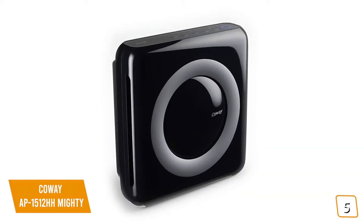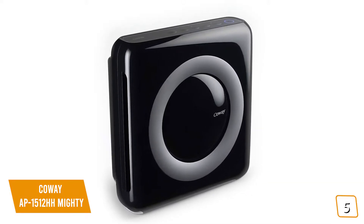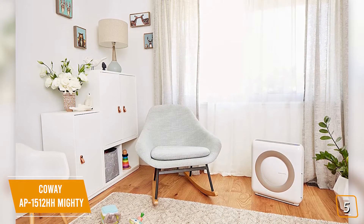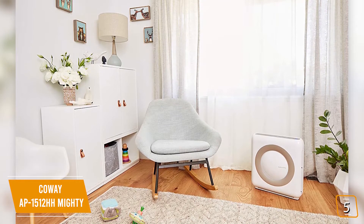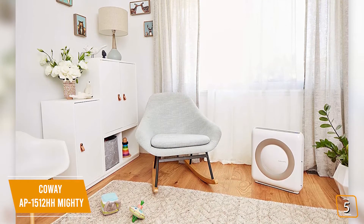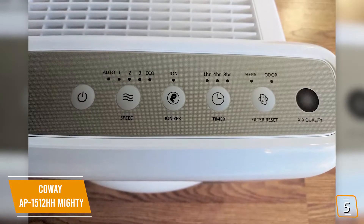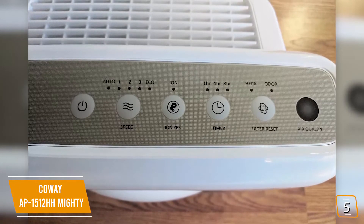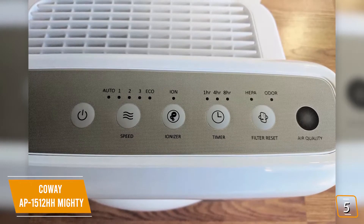The four-stage filtering system includes a washable pre-filter that leaves your air free from dust clumps, pet hairs, and debris, while the odor filter removes unwanted smells. If you suffer from allergies or asthma, you'll really appreciate the true HEPA filter that eliminates up to 99.97% of particles and the bipolar ionizer that generates an electrochemical reaction that reduces particles in the air. Auto mode automatically detects pollutants and adjusts fan speed, while eco mode turns off the Coway after 30 minutes if no pollutants are detected.